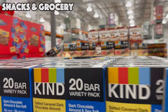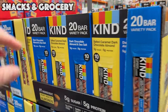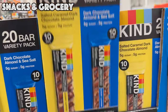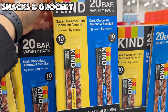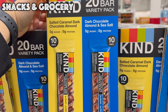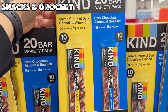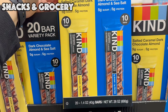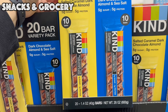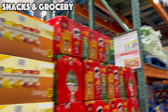This deal is good until February 1st — $5.50 off a 20-bar variety pack of Kind Bars. You get 10 of the Salted Caramel Dark Chocolate and 10 of the Dark Chocolate Almond and Sea Salt for $14.19. It's five grams of sugar and five grams of protein, and the salted caramel one is truly delicious.